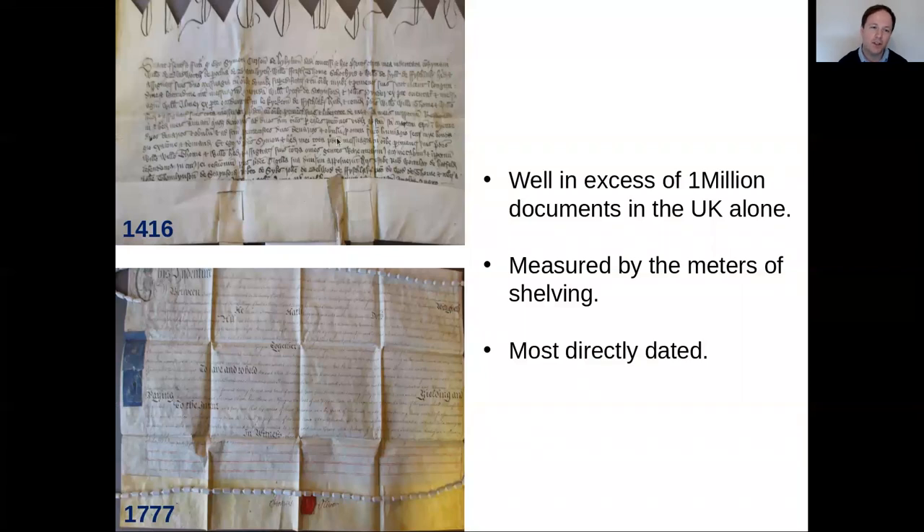This gives you an idea of how much parchment is available in the UK and how it could be used to understand how British sheep breeds have changed through time. These two documents from the Borthwick archives — one from 1416 and one from 1777 — illustrate a nice feature of this work: you can quite easily date documents. Some are labeled with a date; others require reading the text to identify the reigning monarch and year of reign, which can then be used to calculate the date quite accurately.